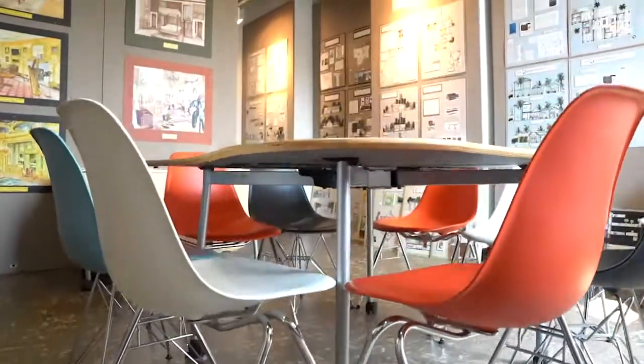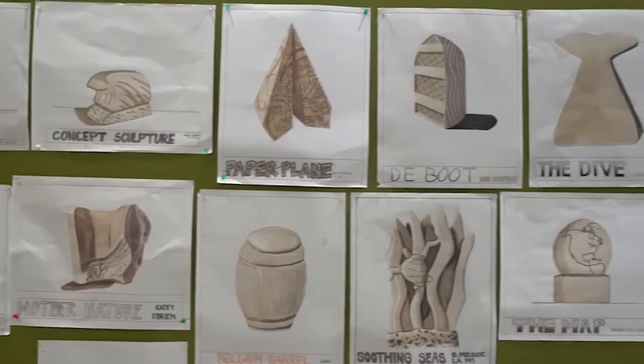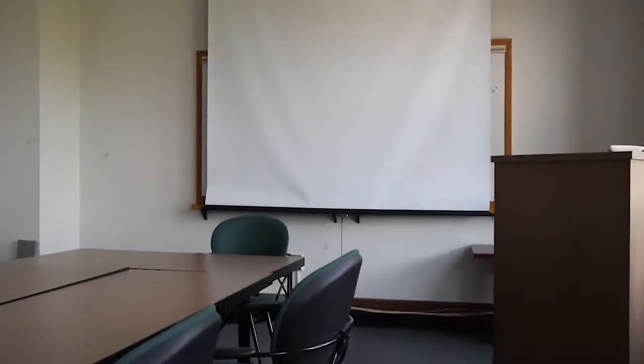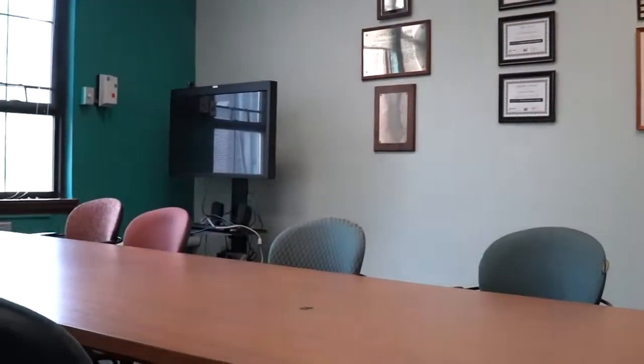Every day, SPDC students are exposed to the design studios and galleries which allow us to see the other programs' work. These other disciplines of landscape architecture, urban planning, and interior design are also wonderful programs offered in the building. There are opportunities to take classes and work on competition teams with students from these other programs.